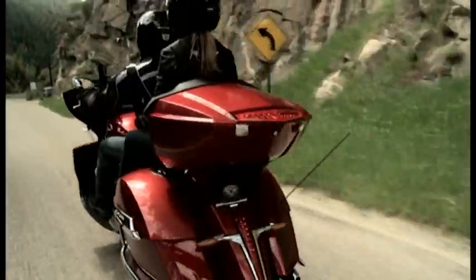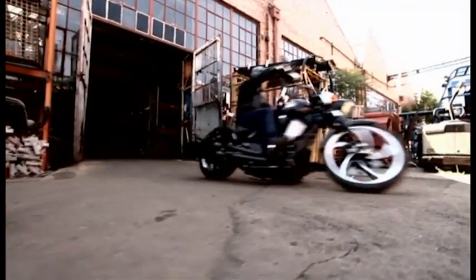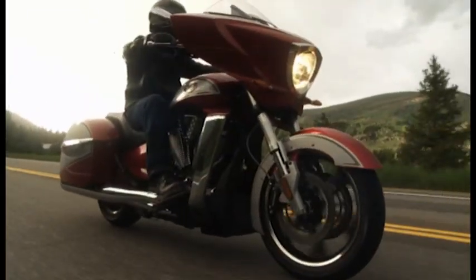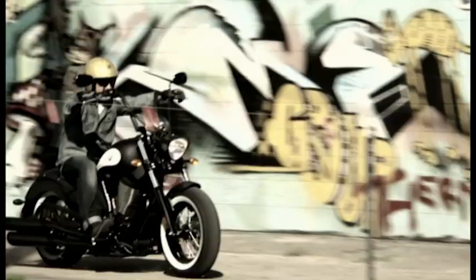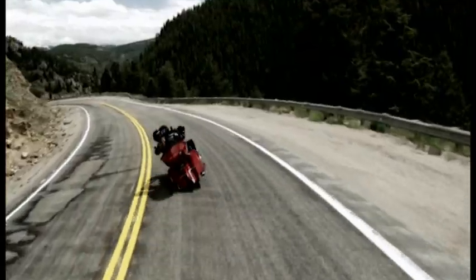Born in Minnesota, built in Spirit Lake, Iowa, we're a company that has stuck to our convictions since day one. We knew that if we focused on the product, an American motorcycling company could create the best cruiser and touring lineup in the world. And we did.